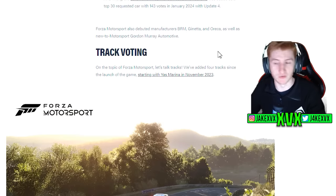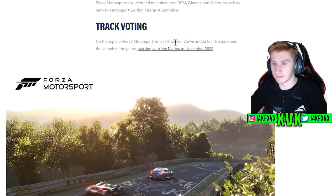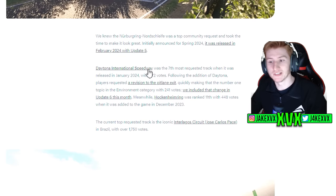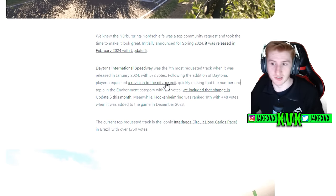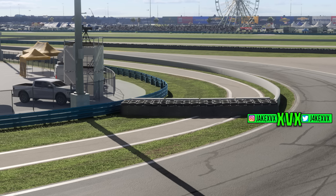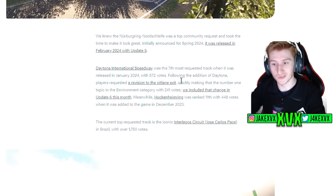Track voting is obviously Motorsport specific. The Nürburgring was a top request and they say they took their time to make it look great — it came out earlier than expected. Daytona was the seventh most requested track when released in January. Following that addition, we were very vocal about opinions on the pit lane exit, and with how quickly we made that the number one topic in the environment category, they fixed it. That just shows that if we're vocal enough about something, they will go and do it.